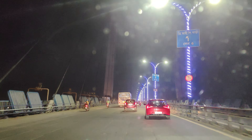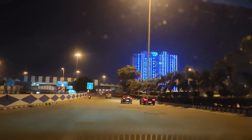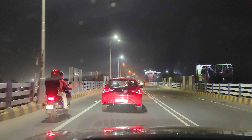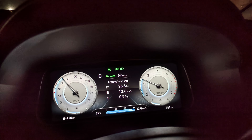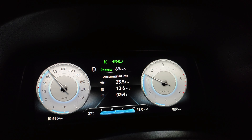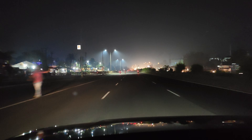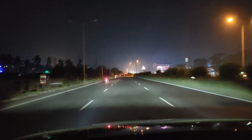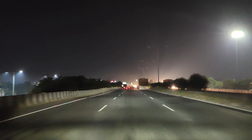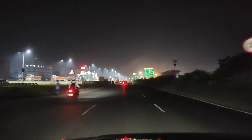From there we took the Kolkata-Mumbai highway towards Kolaghat. We were three people in the Alcazar with no luggage. As soon as we left the city and were on the expressway, we put on the headlights. The Alcazar comes with tri-arrow LED white headlamps which illuminated the whole road. We encountered very little traffic — at around 9 PM the roads were quite empty.